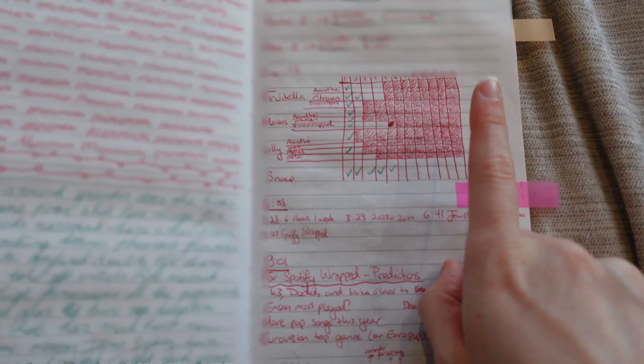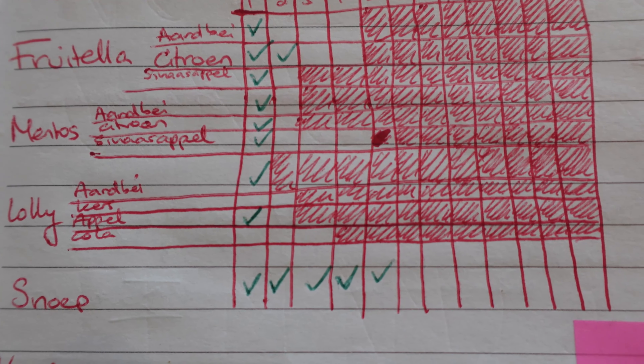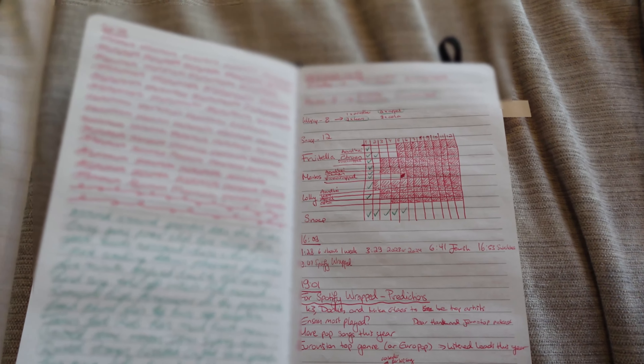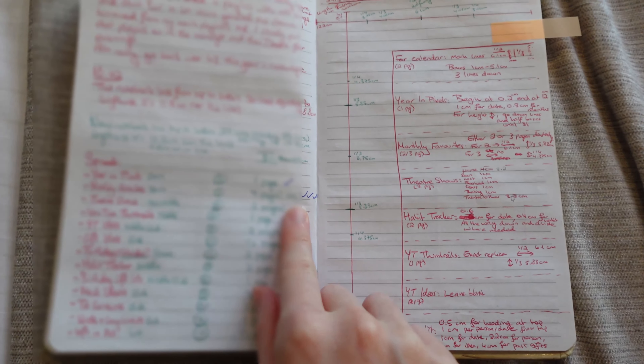Next up, a video tracker for the new year. I had a long list of videos I wanted to film around New Year's, and then I tracked what it was, the date I want to publish it, when I need to film it by, and whether I've done it or not, plus any other information. I think by now I've done most of these, and as you can see I didn't fill everything out to the end of the year because I made an updated version.